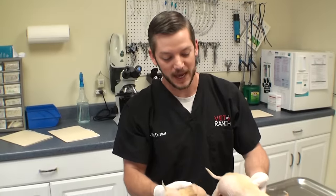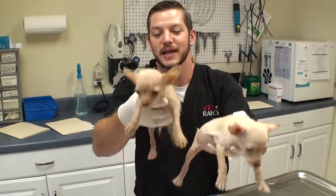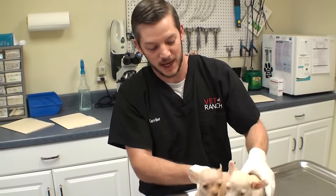Welcome to Vet Ranch. I'm Dr. Matt and we have two little chihuahua puppies. They're about eight weeks old. This is Hansel and Gretel.